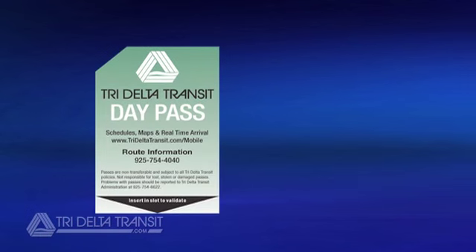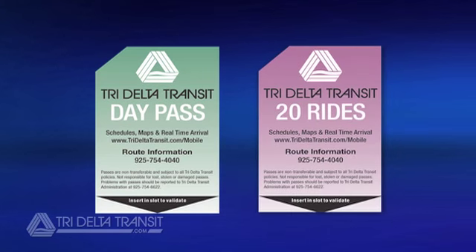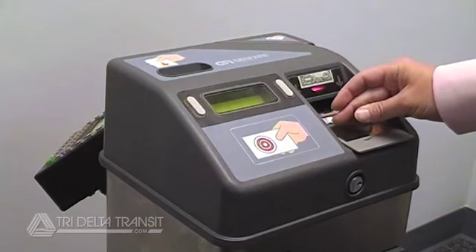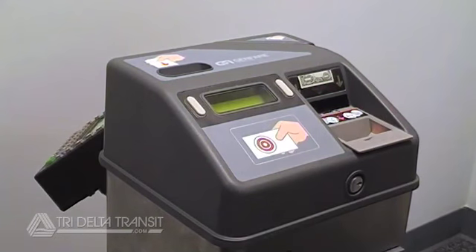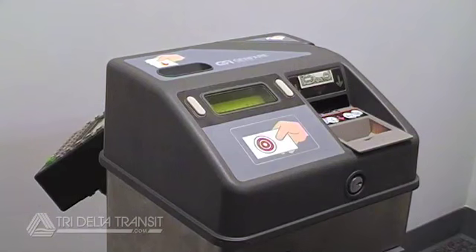The new fare box can issue both day passes and 20-ride passes. To buy these passes on the bus, tell the driver which pass you want and insert your fare as already discussed. Always tell the driver which pass you want if you are buying a pass on the bus. Once payment is received, the fare box will issue your validated pass through the top validator slot. Just retrieve your pass and have a seat.